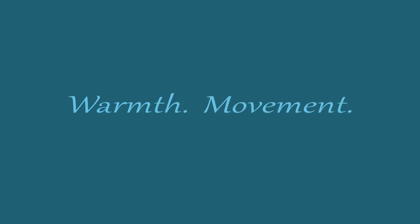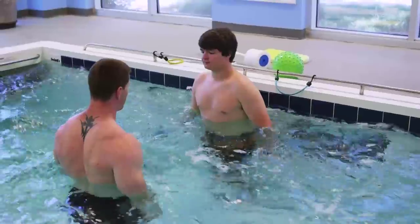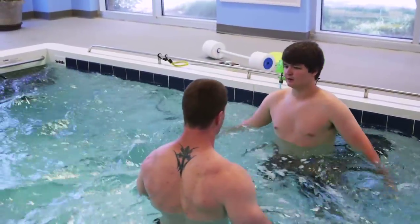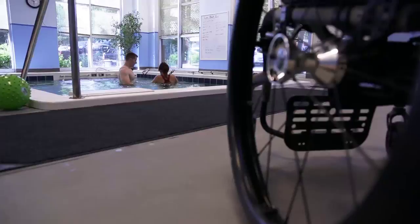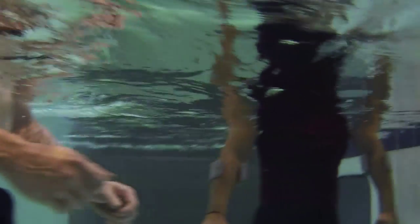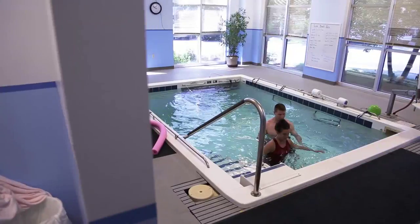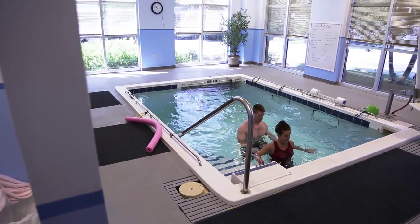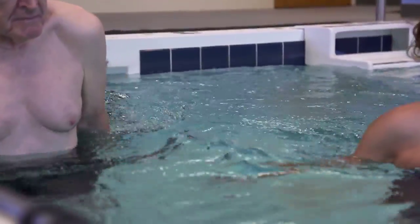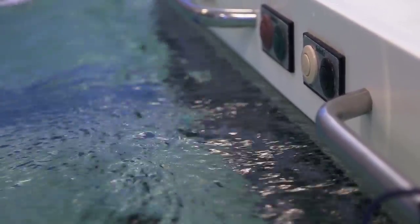Warmth. Movement. SwimX. The SwimX 1000T is the largest aquatic therapy pool in our extensive lineup of commercial products, combining the healing characteristics of water-based therapy with the advanced features of resistance training. Half of the pool maintains still water, while the other half features current provided by the seven-and-a-half horsepower electric motor with our superior paddle wheel drive system.